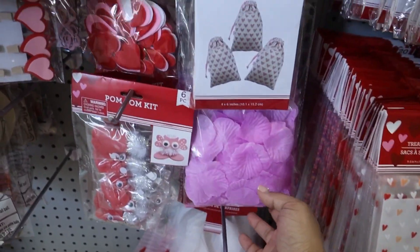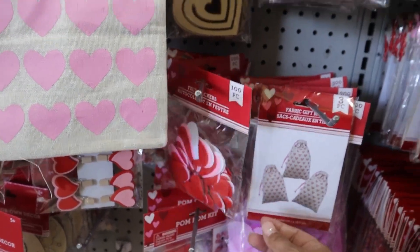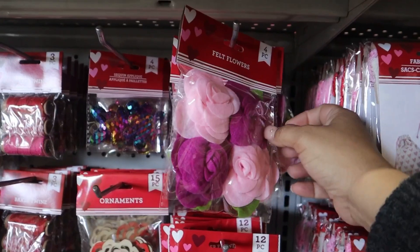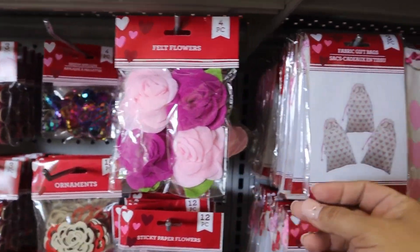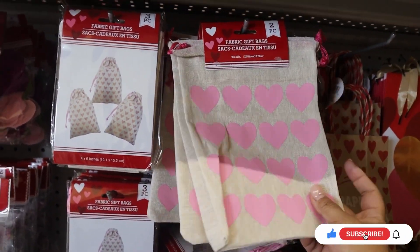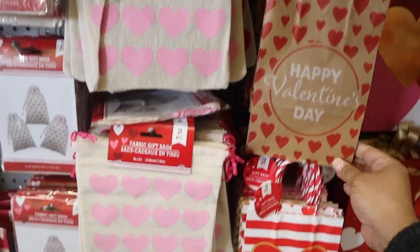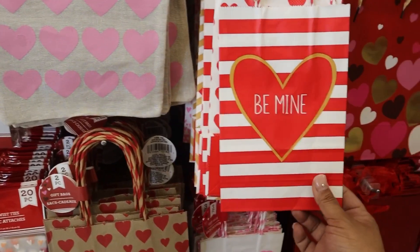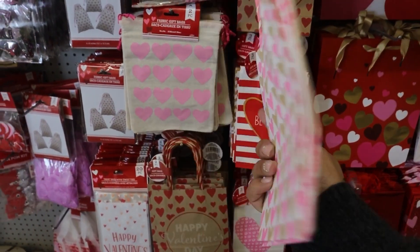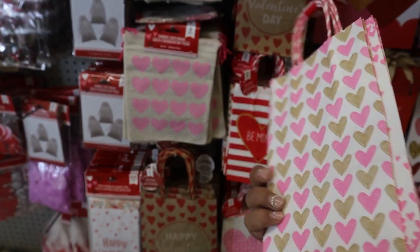They also had a little bit of tissue paper and a really good selection of arts and craft items. I was actually really surprised at their gift bag selection. I love these reusable bags — so adorable. They had a really good selection of Valentine's Day themed bags, but these ones right here were the ones that caught my eye.